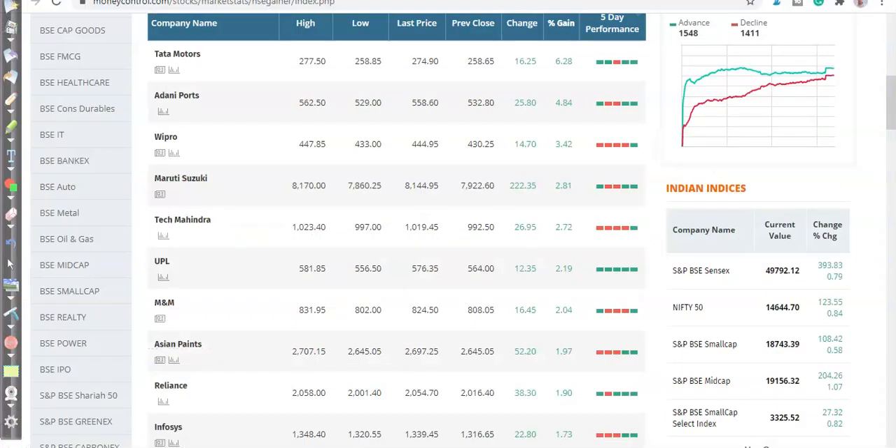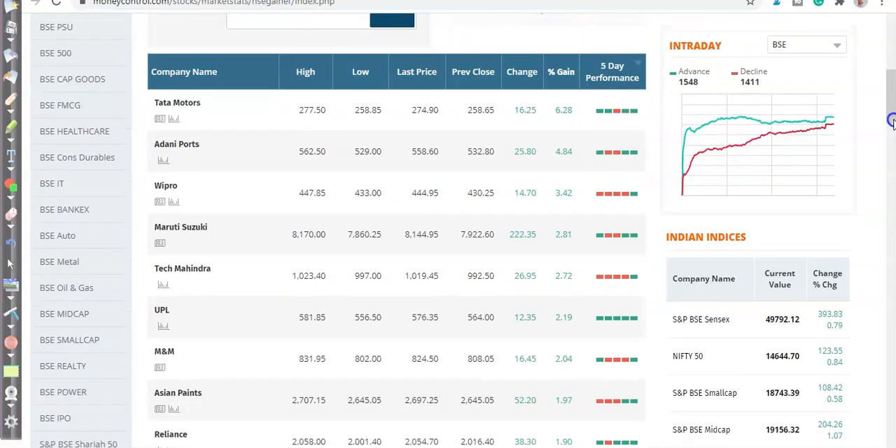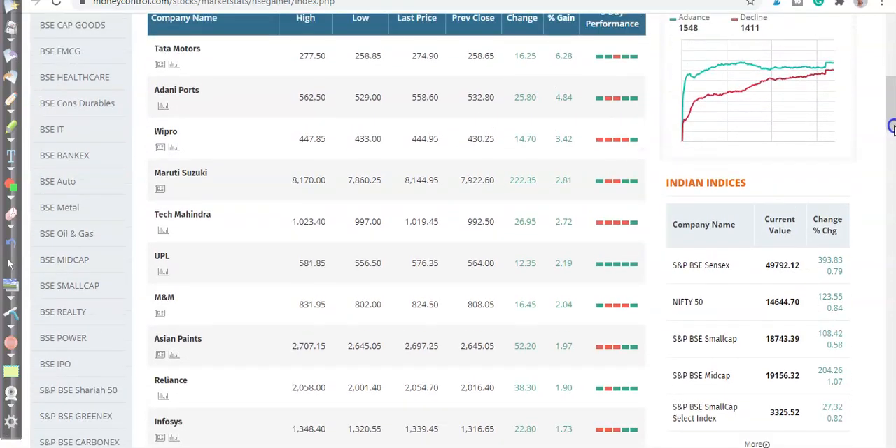In this video we'll discuss top gainer stocks. I just opened the MoneyControl website where we can see yesterday's top gainer stocks. First we'll look at Tata Motors and see if there is a buying opportunity or not.